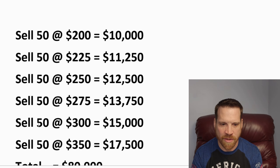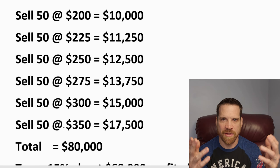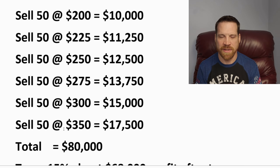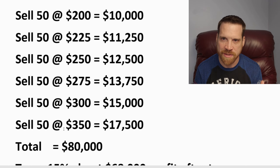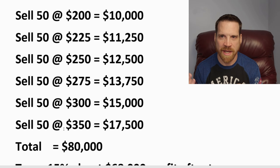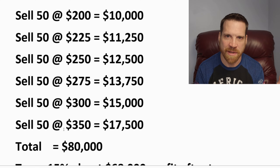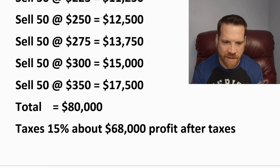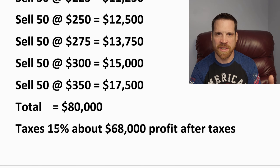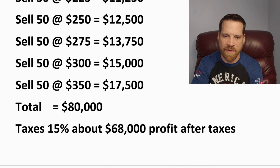If this example plays out, I'm going to have about $80,000 total in my wallet after taking these profits on the way up. Obviously that's not a million dollars yet, but my strategy is long-term with Solana and Quant and a few others — I'm going to try to turn them all into a million dollars. I want to pay about 15% in taxes, since I'll be holding for more than a year, so that's long-term capital gains. I'll have about $68,000 in profit after taxes.